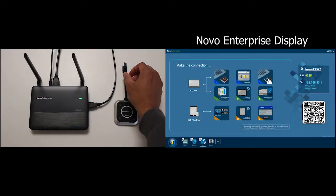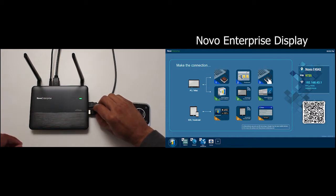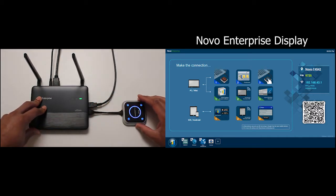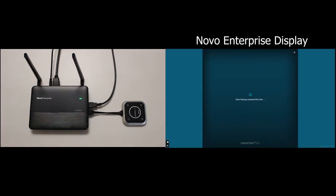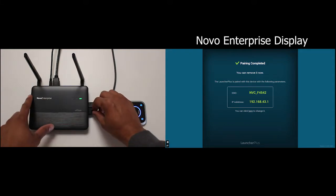Here's what the process looks like. Take your Launcher Plus and plug it into one of the USB ports on the Novo Enterprise. On the home screen, a pairing window will appear. It will take a few moments to pair with the Novo Enterprise, and once it's done, you'll see a confirmation window appear — pairing complete. The Launcher Plus will highlight blue, and then you can disconnect.